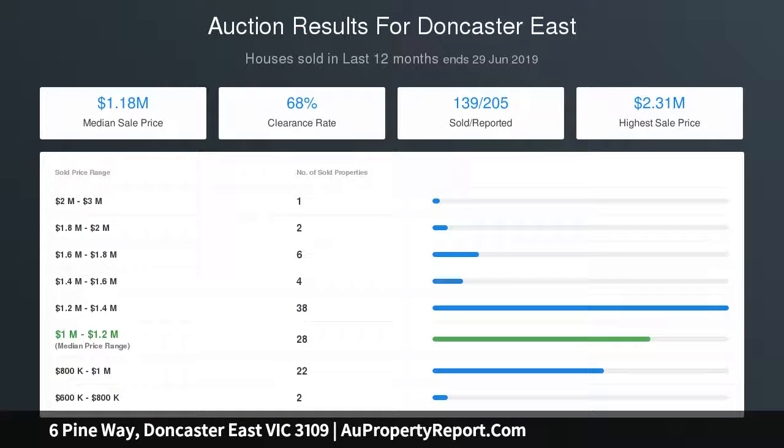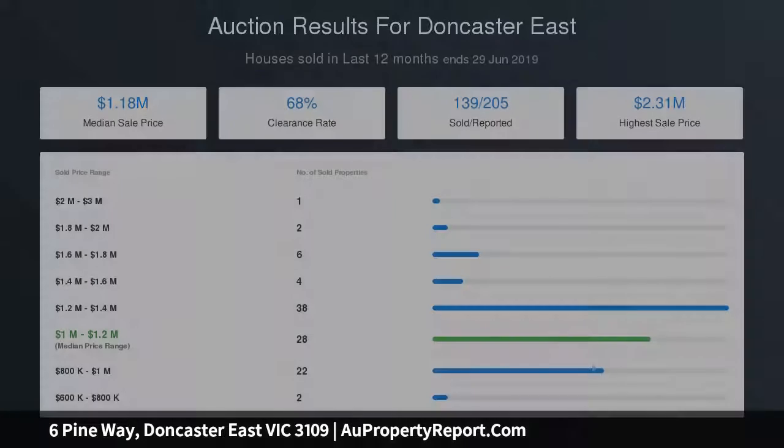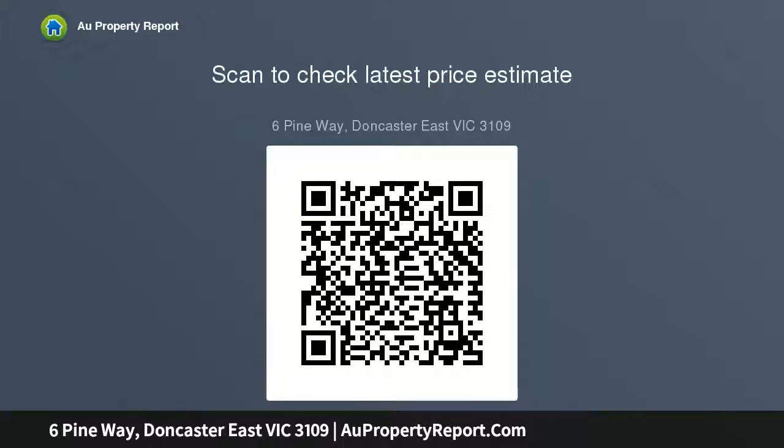Comprising four exceptional bedrooms, three luxe bathrooms plus powder room and a teen retreat third living area. Master positioned for northern sunshine boasting luxurious en suite with frameless shower, double vanity and WIR.